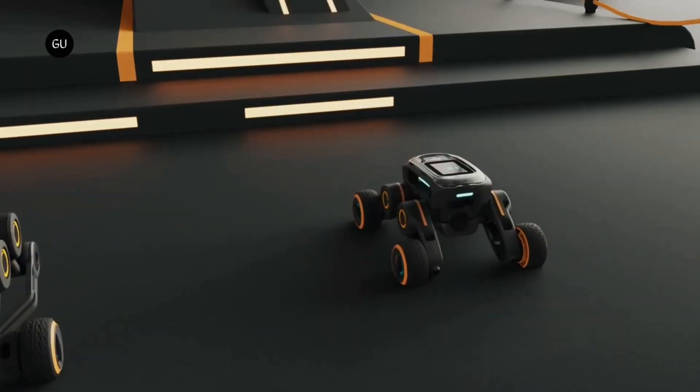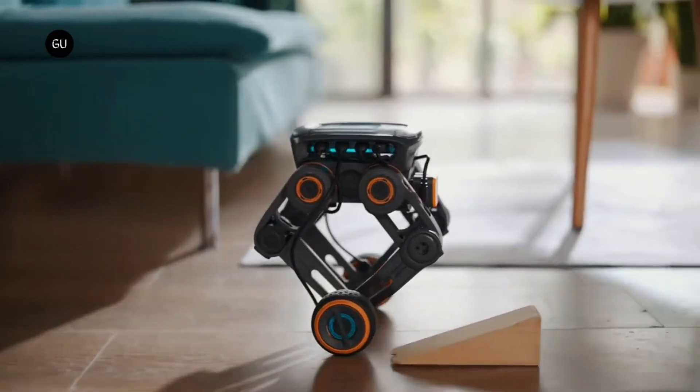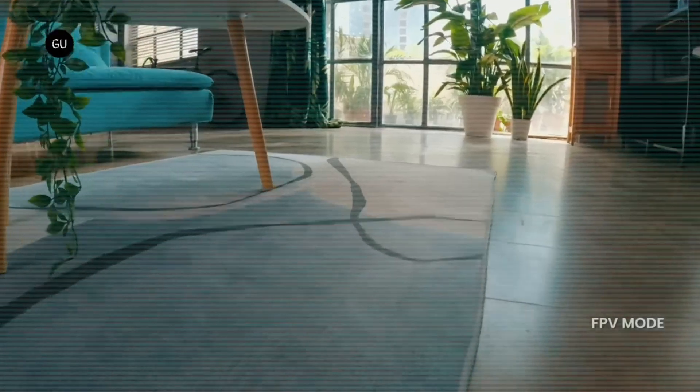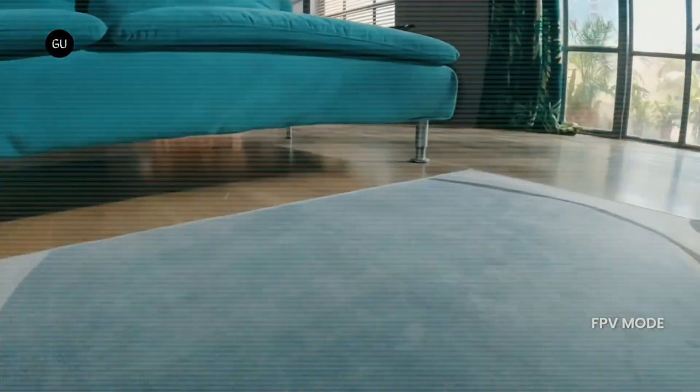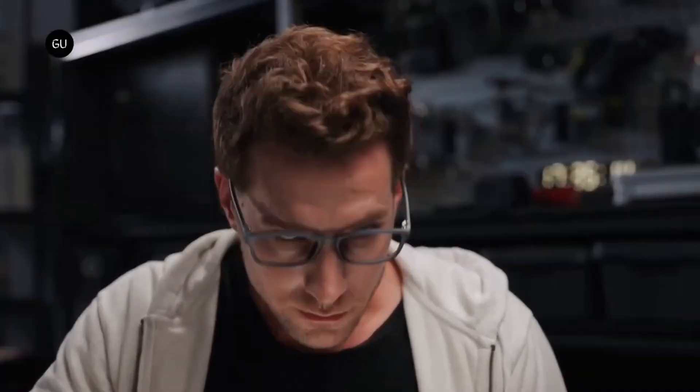Whether you're a student, hobbyist, or tech enthusiast, YouGut makes learning robotics fun and hands-on, supporting Python, graphical coding, and real-time AI interaction. It's not just a robot kit — it's a complete platform for creativity, education, and the future of intelligent machines.